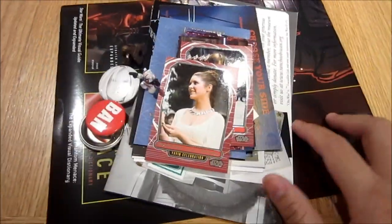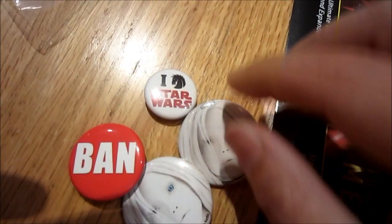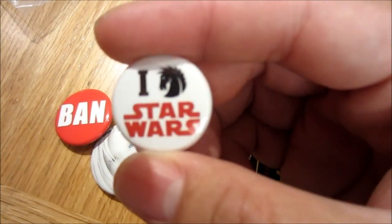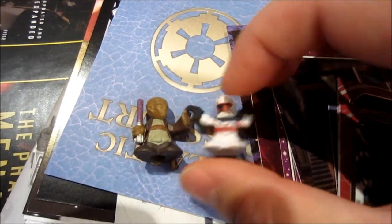Next, we have a whole bunch of stuff from Celebration 6. I think he attended Celebration 6 and was kind enough to share a bunch of things with me. Got these buttons that are kind of weird, but one of them has a Dark Horse logo, I think. I'm going to change that into a heart — maybe I Heart Star Wars. And of course, he sent me some more fighter pods. That's super cool. Thank you so much.